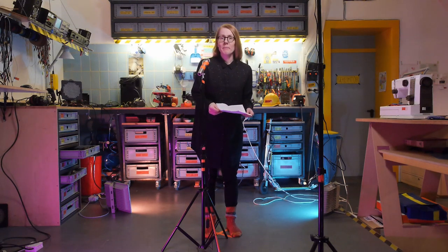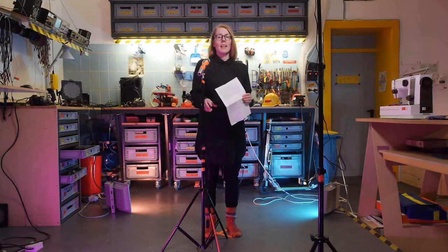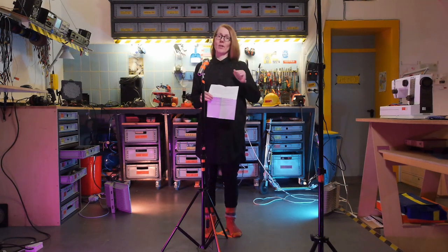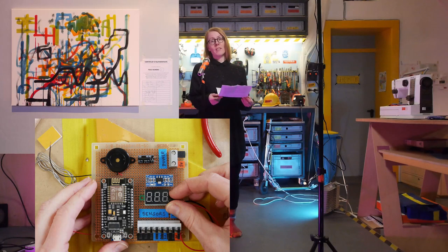Hello everyone. My name is Kati Hyyppä. We are here in our studio home in East Berlin. I work here with my partner Niklas Roy who is behind the camera. We make projects which are somewhere between art, technology and maker culture.